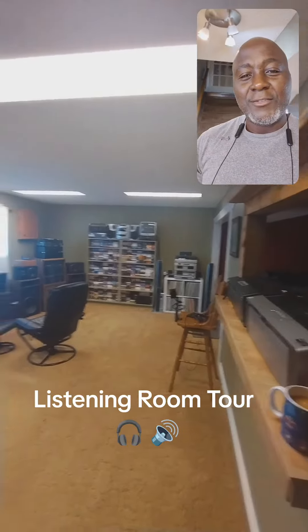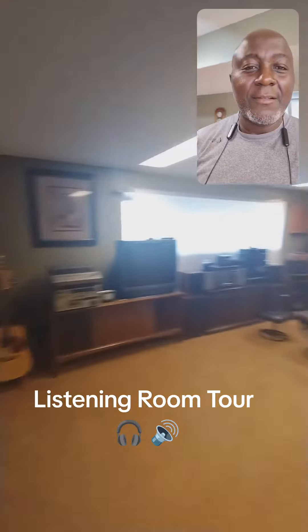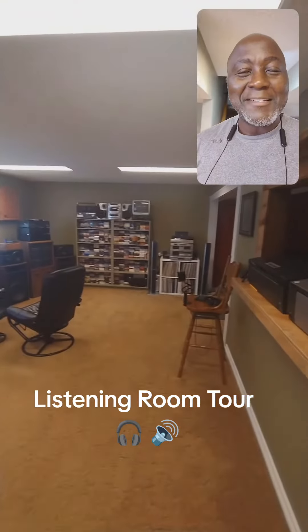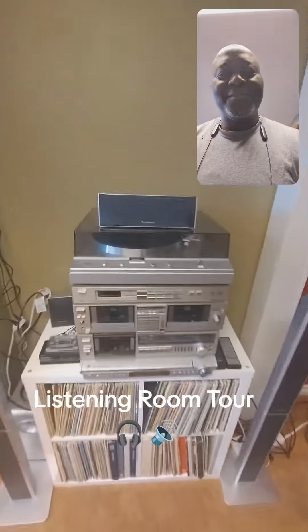This is the entrance to my basement and I've been doing quite a bit of work over the last few days and I'm gonna show you. Let's take a tour, shall we?